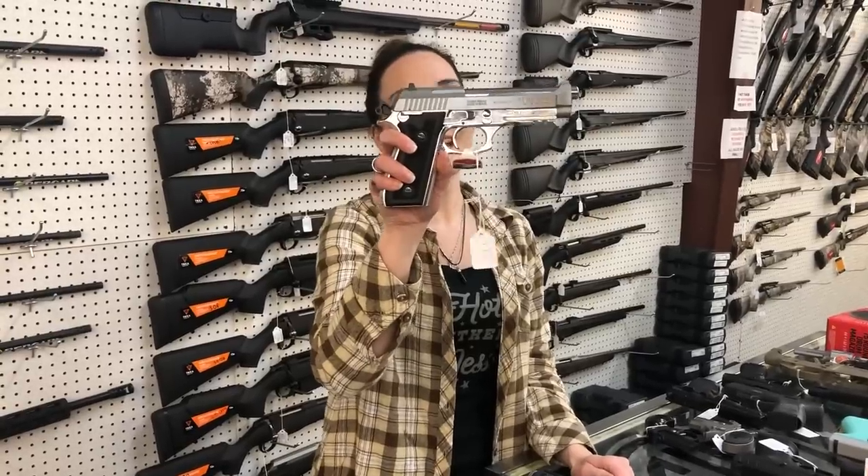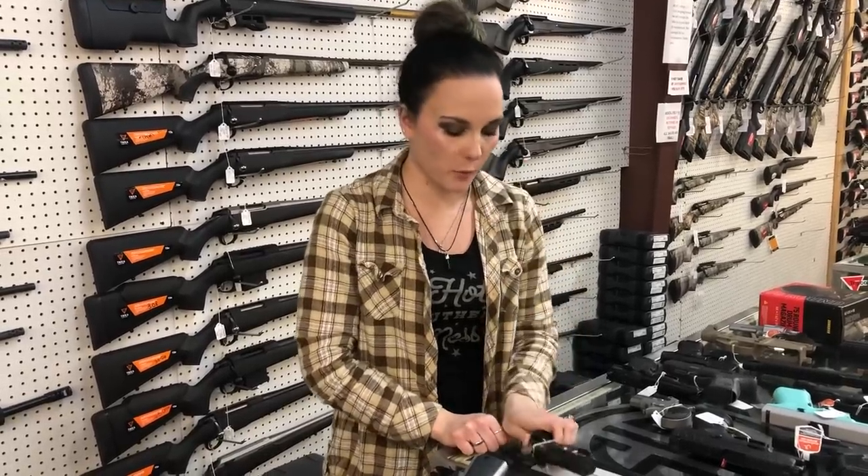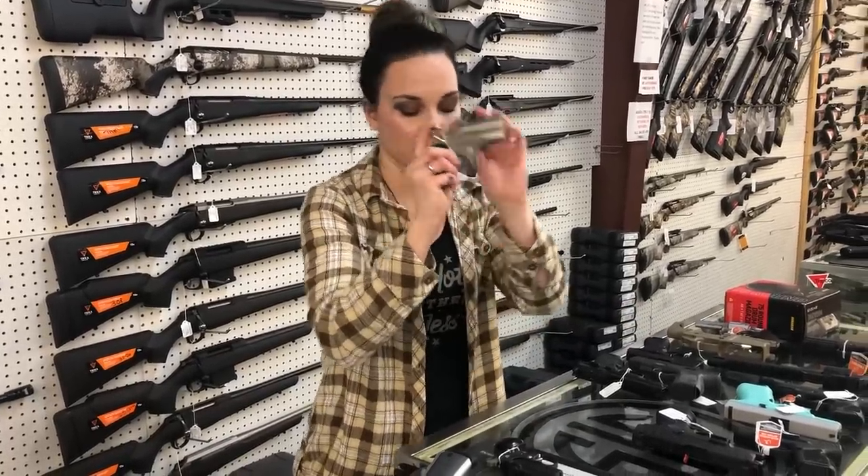Taurus PT 92 in the Stainless, she's going to be $475. Behrman 38 Special — I've got a couple different ones of these in stock, they're going to start you at $145, little two-shot Derringer. We've also got the Bond Arms Rawhide 22 long rifle, as well as a bunch of other calibers from Bond — these are going to be $250.